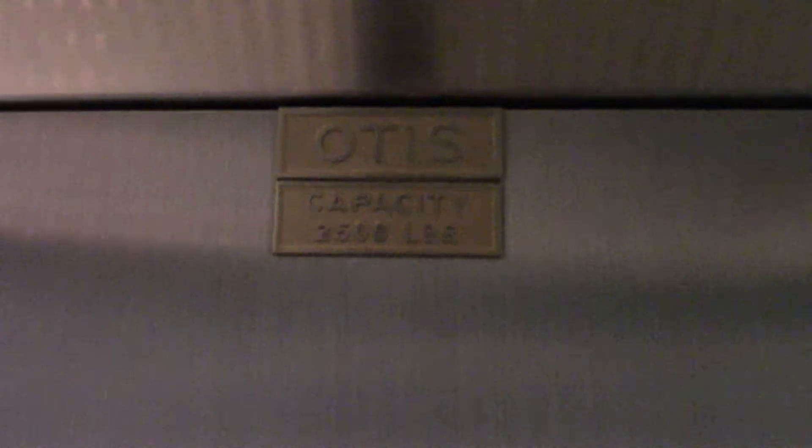As per usual, the indicator doesn't work. 2,500 pounds.